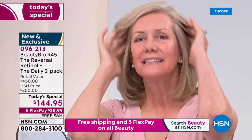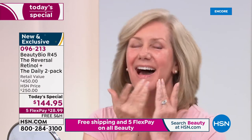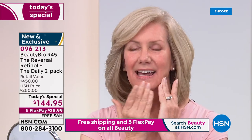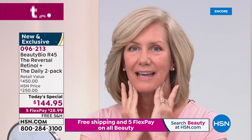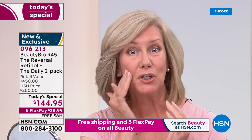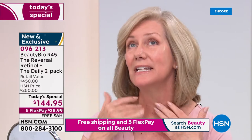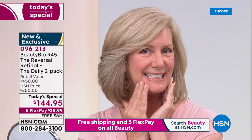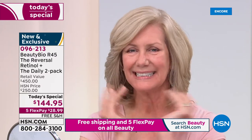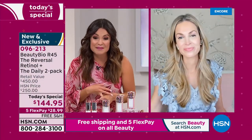Look at Robin's skin — Robin, you are glowing right now. I'm assuming R45 plays a big role in that. 'Absolutely. This was such a game changer for me because I have very sensitive skin. I absolutely love the system. I get so many compliments on my skin — my skin is firmer, fuller, and the tone and texture is so much different. I'm going to be 57 in two months.' She looks stunning. When you have the right ingredients and the right delivery system, it makes all the difference.